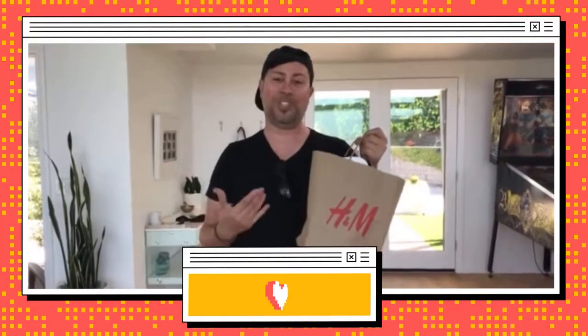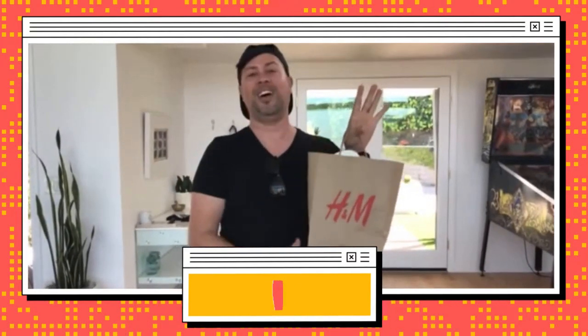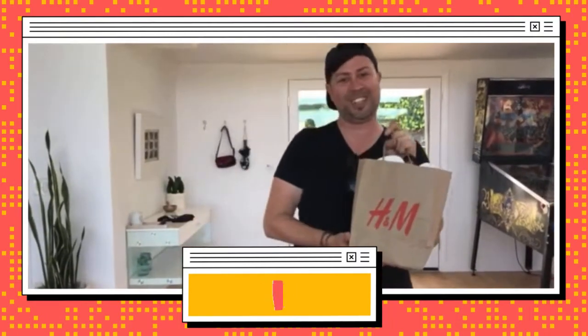Alright, what's up everyone — we're back at the house. They stuffed everything into this little bag, so hopefully it's not too wrinkled. I'm gonna go try everything on and let's see what it looks like.